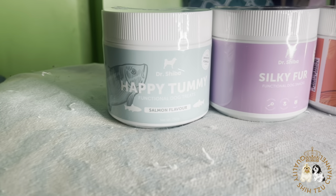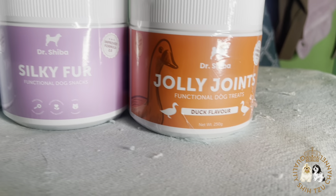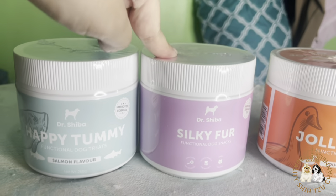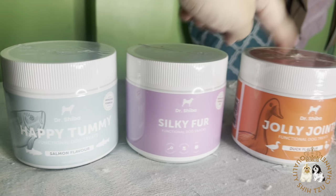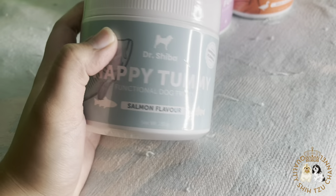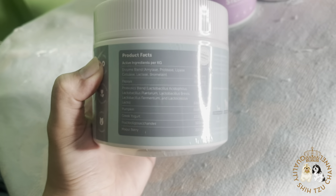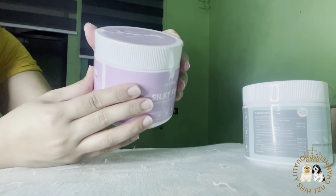Hello fur parents! Dr. Shiba just released the newest flavors of their functional dog snacks, which are dog, beef, and salmon, as well as version 2.0 of their classic dog snacks. I actually ordered their newest flavors, but unfortunately I did not receive the beef flavor — maybe there was just some mistake or error during the processing of my order. As you can see, their product packaging has improved.